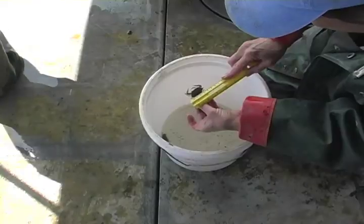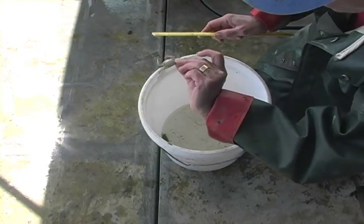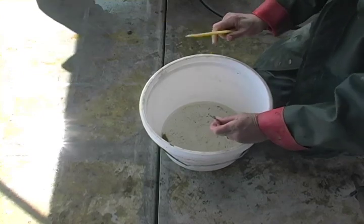Data is also collected for all captured blue crabs, including size, limb loss, and molt stage. Once this data has been collected, the blue crabs are also released.